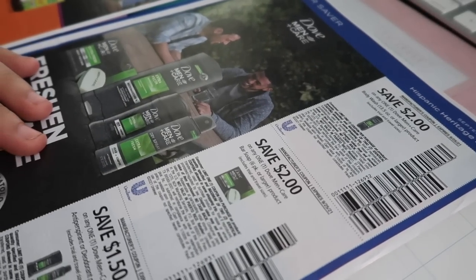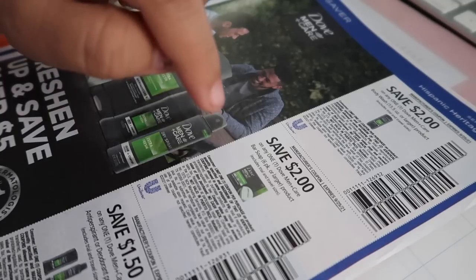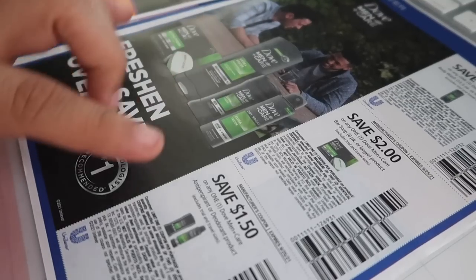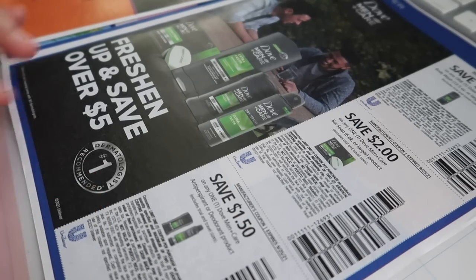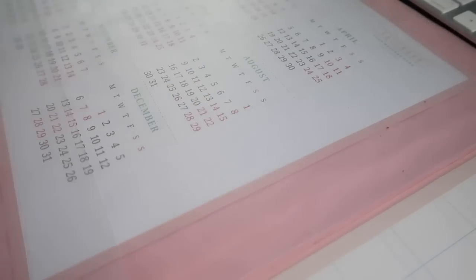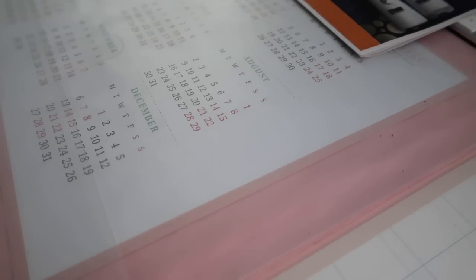Last page of the Super Saver: we have Dove Men coupons — $2.00 off one Dove Men body wash, $2.00 off one Dove Men body wash bar soap, and $1.50 off Dove Men deodorant. I have some really good CRTs for the Dove body wash and Dove deodorant, so hopefully we get to use these coupons. That is all for this insert — this is the Super Saver for September 2021.